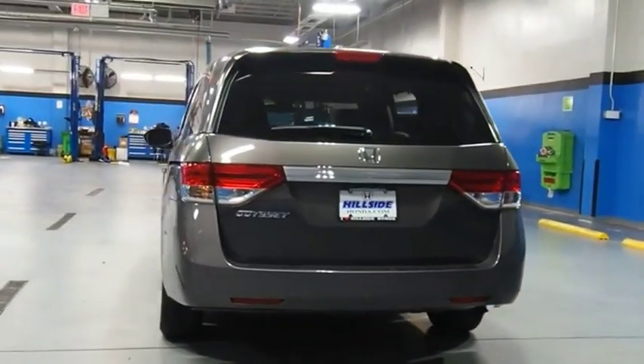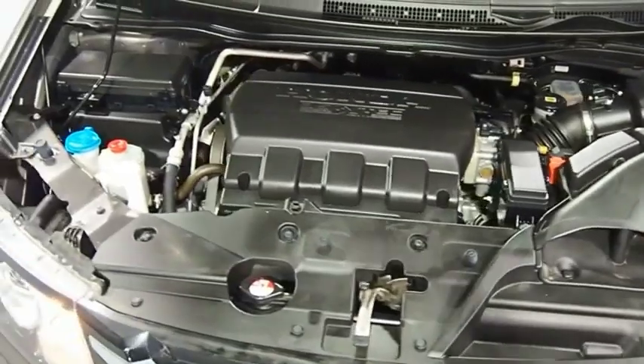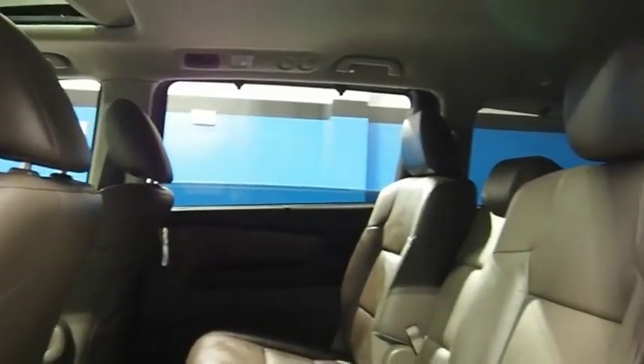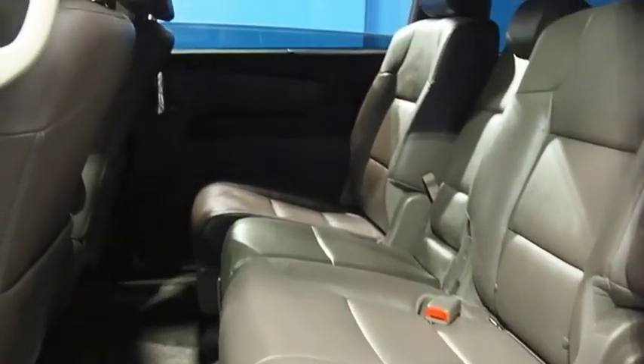The Honda Odyssey is a showcase of distinguished style, captivating technology, and advanced safety features — a must for all families. This vehicle offers reliability and good looks at a great price. So come in and take a test drive today.